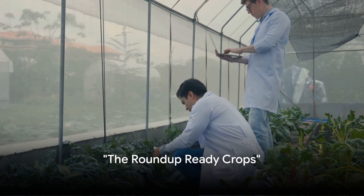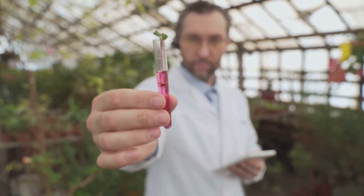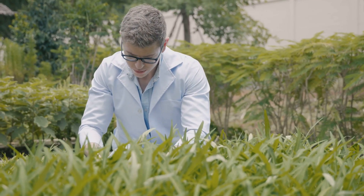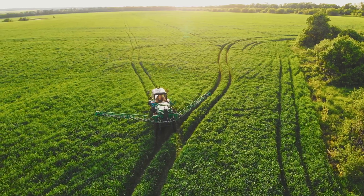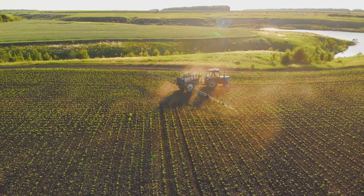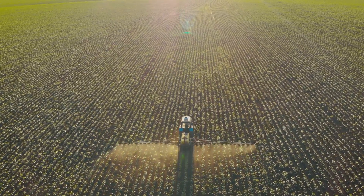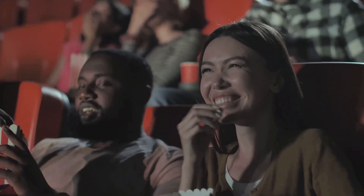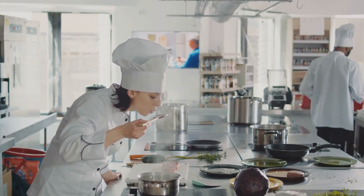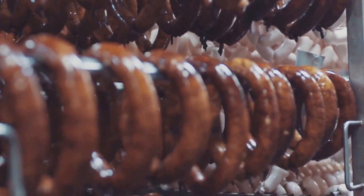Imagine being immune to something that kills everything around you — not your boss's bad jokes, but Roundup-Ready crops. Imagine these crops as the kid in school who never got sick, even when everyone else was sniffling and coughing. These crops are bioengineered to resist the herbicide called Roundup. It's like they've got an invisible shield, deflecting the herbicide that would normally wipe out the plant population. Farmers can spray their fields with Roundup, annihilating the weeds, but leaving the crops standing tall and healthy — the superheroes of the plant world.